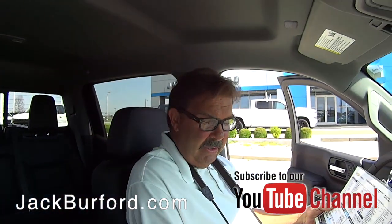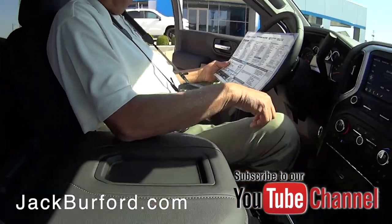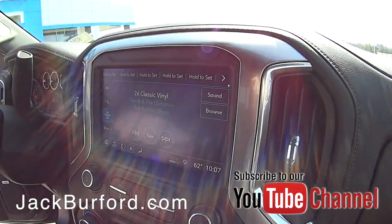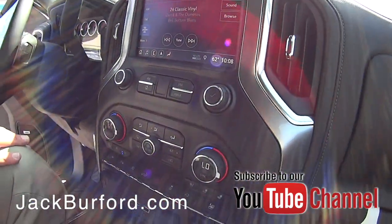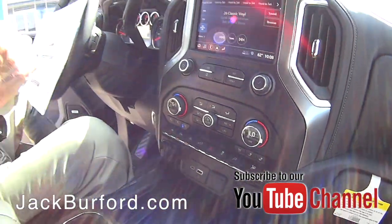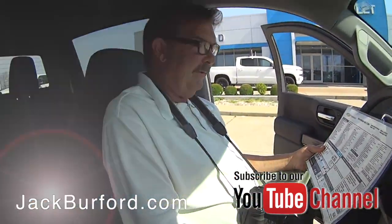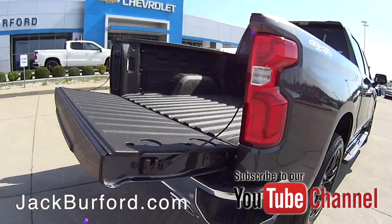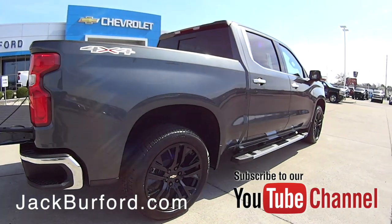Black leather interior, heated and ventilated front leather seats. And when I tell you that this thing is loaded, it's loaded. It's got $3,000 worth of 22-inch gloss black wheels. We added the GM step rails on there — there's another $795.